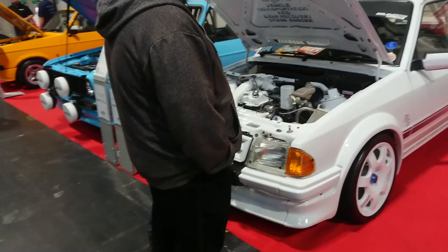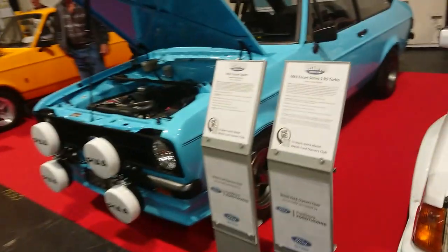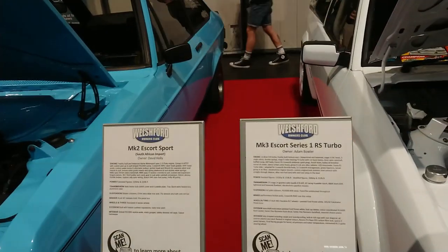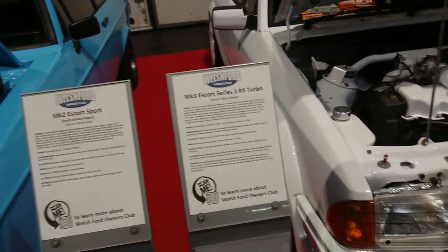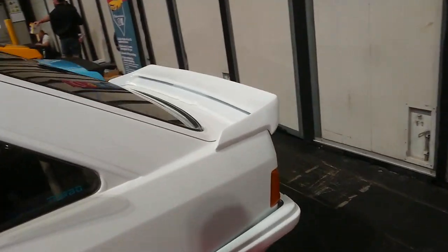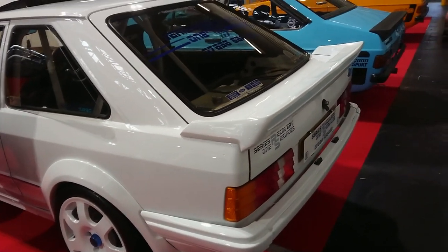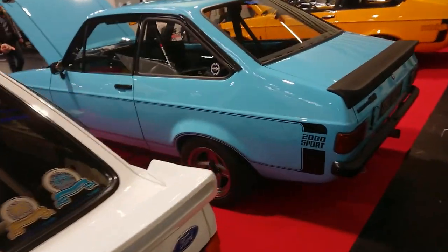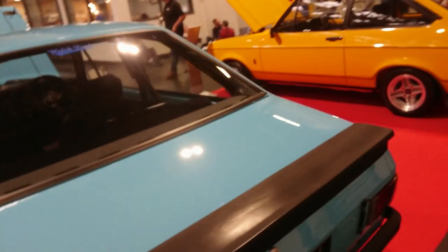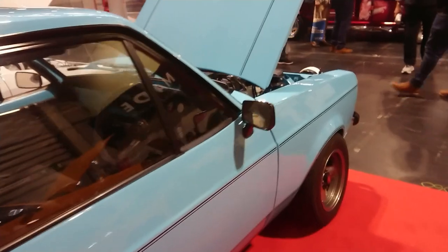Series 1 RS Turbo Escort here — Mark III Escort, Series 1 RS Turbo. They only made these near the end of Mark III Escort production, and then when the Mark IV came out they went to the Series 2s. On a C plate there, so 85-86 registration. A 2000 Sport — again, not a type of Escort I'm familiar with. I'm learning a lot today about these.